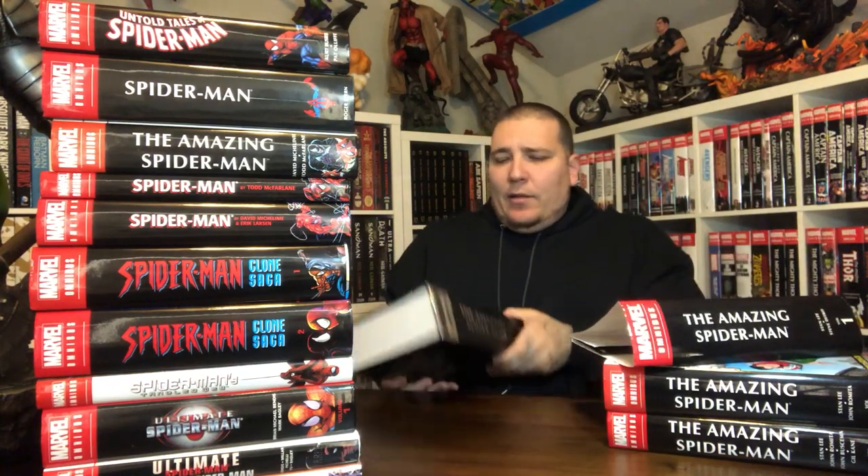You also get first Gwen Stacy, Harry Osborn, and some other minor appearances as well. You get a hell of a lot of bang for your buck in this book. Big book too. That's Amazing Spider-Man Volume 1.